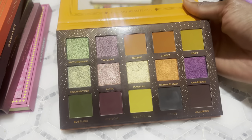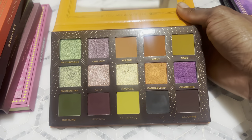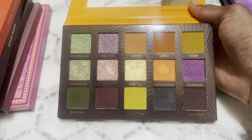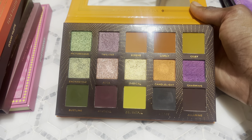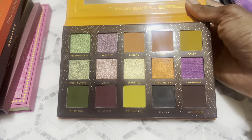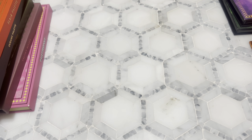Next we have the Ambiance palette — if you need a dupe for the Color Pop Good Sport palette, this is it. I feel like this is such a good alternative. All the shades aren't exactly the same — like the purple in the Color Pop one is matte whereas this one is shimmer — but those are small nuances. If you don't care about that and just want a good majority of similar shades, then this could be a good alternative for you. My Good Sport is getting up there in years and when I swatch shades they're gritty. Color Pop, I want you to bring back the good stuff like Good Sport.